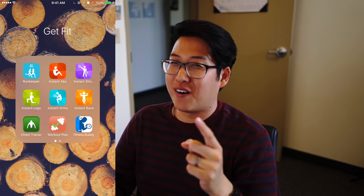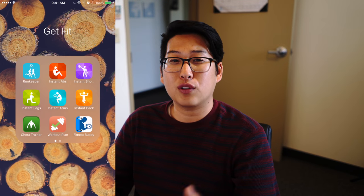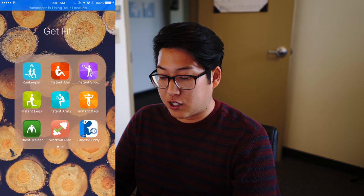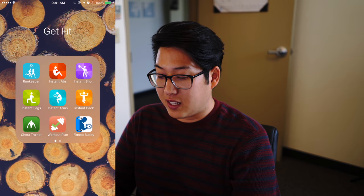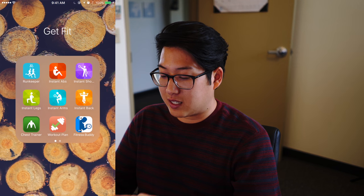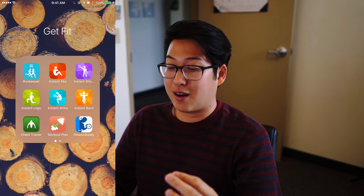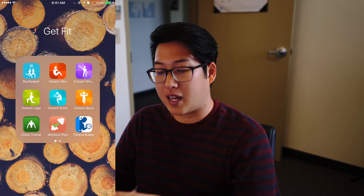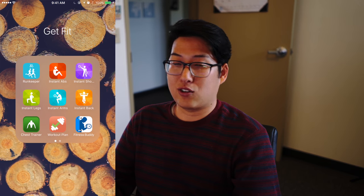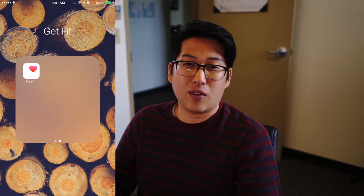The next folder is Get Fit — I should use this way more. These are some really good exercise apps. RunKeeper I use whenever I go on a run. Then there's a series of apps from the same maker: Instant Abs, Instant Shoulders, Instant Legs, Instant Arms, and Instant Back — simple apps focused on a specific muscle group, so whatever you're looking to work out that day, just go into that app. I also have Workout Plan to help create a fitness plan, Fitness Buddies, and the Stock Health app.